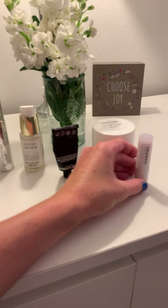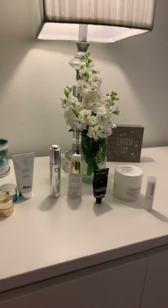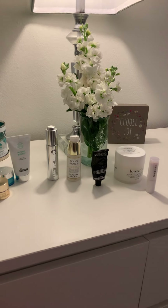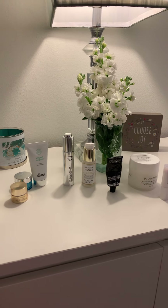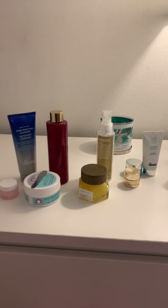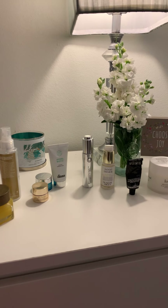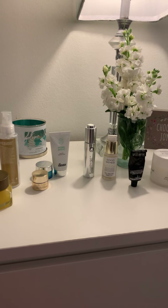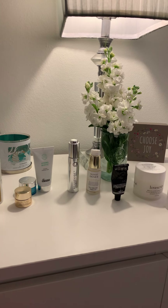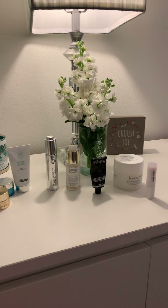Again, these products are awesome. I love them and I enjoy using them — it's one of the highlights of my day, nerdy as that sounds. I hope it helps me age gracefully. Let me know what you think about these products. If you have any suggestions of products you like more, please let me know. I do change them out when I get new products — sometimes I'll switch up one moisturizer for another or one cleanser for another. It's a lot of fun for me. I hope you guys have a great evening and I will talk to you soon. Bye.